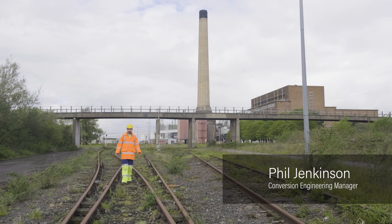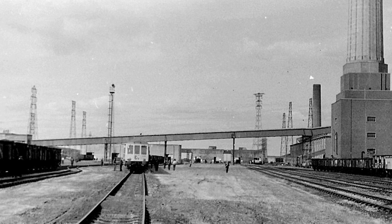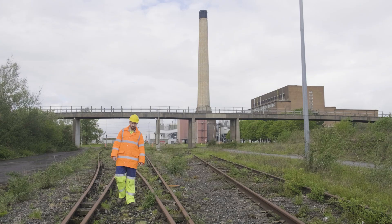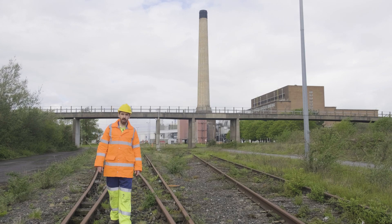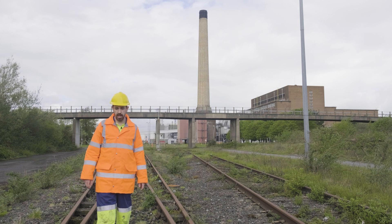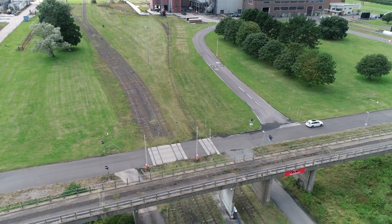This is where the pellets will start their journey on site via these railway lines, which historically have been used for coal deliveries but were renovated to accommodate the conversion of the power plant. We'll take a maximum of two deliveries per day per unit to feed our fuel conversion.